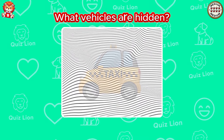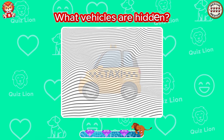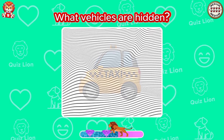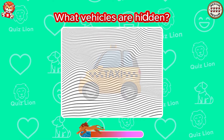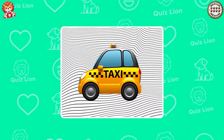What vehicles are hidden? Great, it's a taxi.